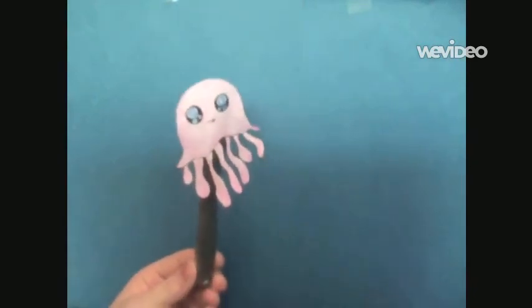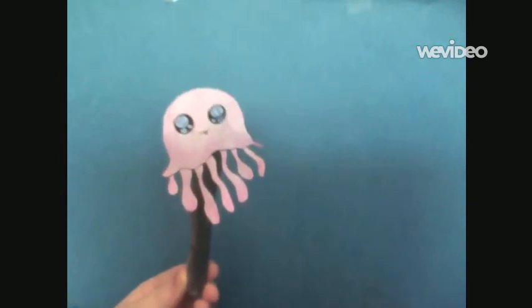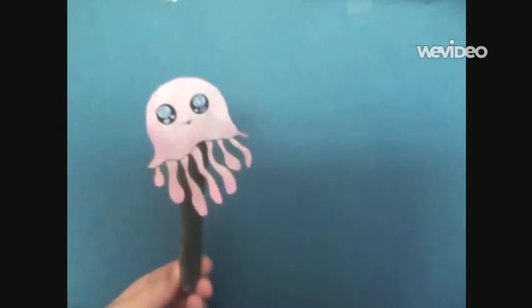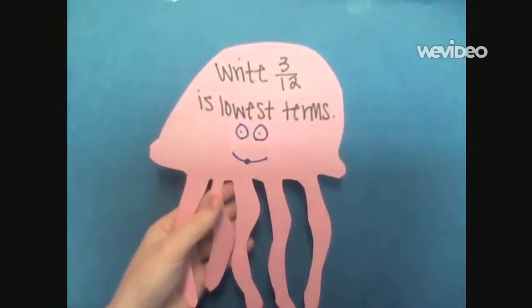Hi, I'm Josie the jellyfish and this is my jellyfish land. Are you ready to have your first jellyfish problem? Well, here it is. Three twelfths in the lowest terms.